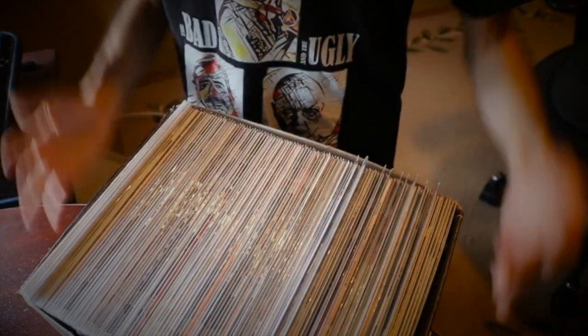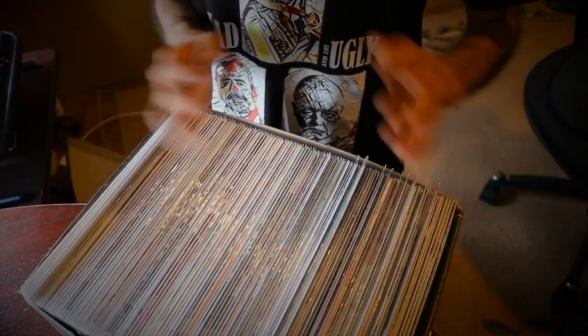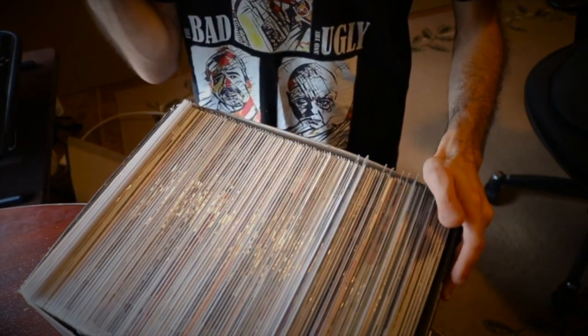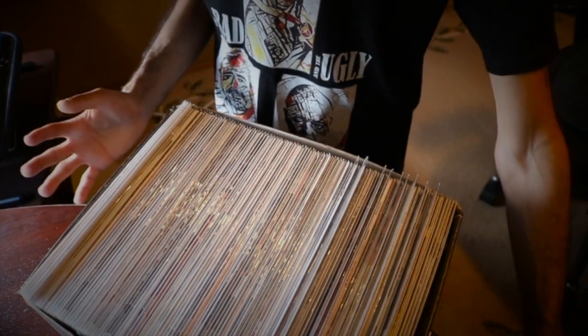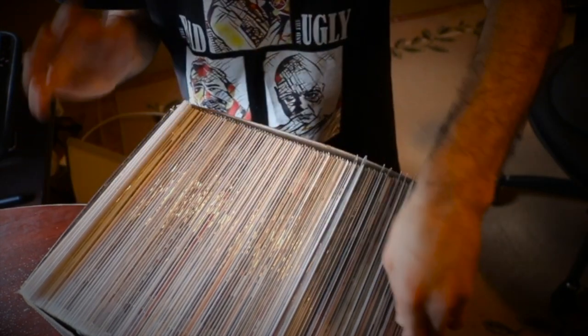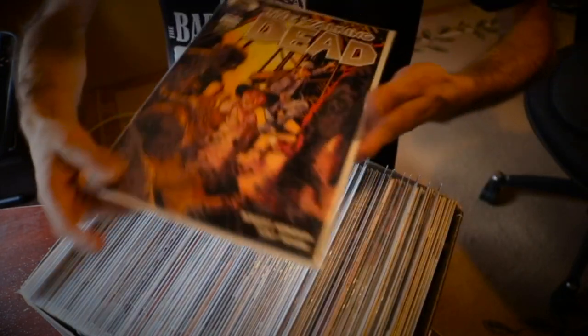I have the box right here that I'm going to be showing you guys — this is my entire collection. I do have some other stuff in the display in the background of my videos which I'm going to show at the end. But this is basically my entire collection in terms of the single issues. Let's jump right into this because I don't want this video to be super long.